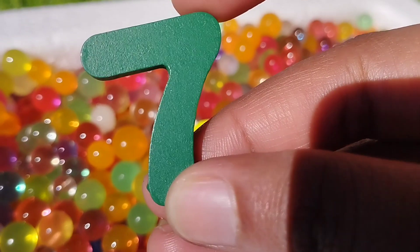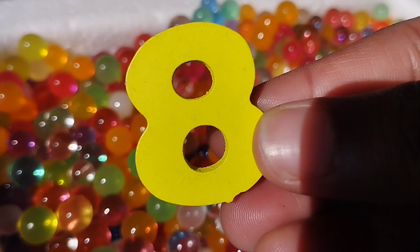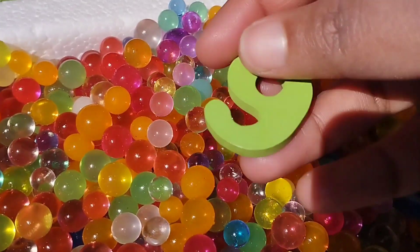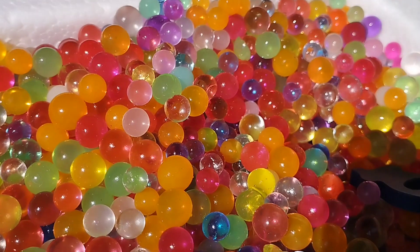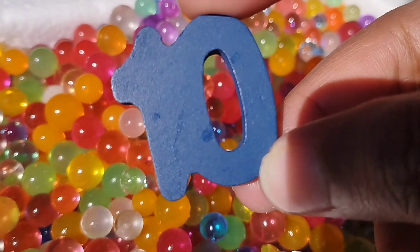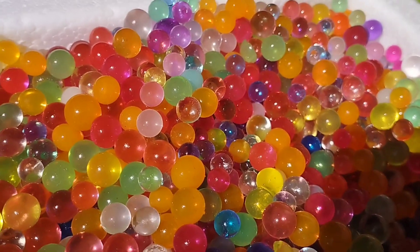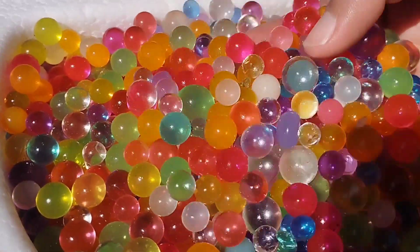The next number is number eight. This is number eight. And nine. Number nine. This is number nine. And ten — one, zero — ten. They are wooden number blocks with colorful balls.